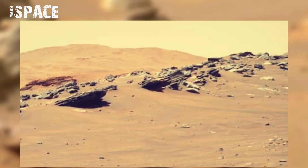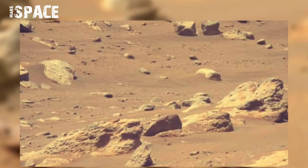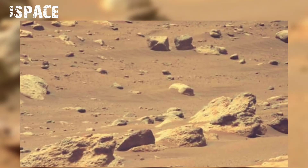NASA's Mars Perseverance rover acquired this image using its Mastcam-Z camera. Mastcam-Z is a pair of cameras located high on the rover's mast.